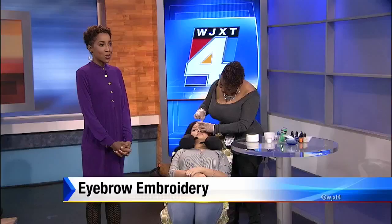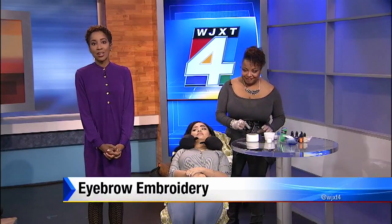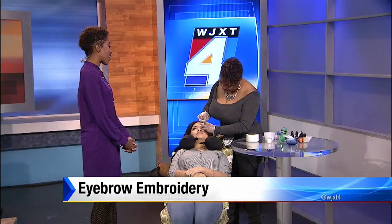We talked about microblading and other ways that you can fill in your eyebrows permanently, but these procedures can be much more than a fashion statement. For people who have survived cancer or are living with alopecia, these services can help recreate the brows that they've lost. Joining us now is Kobe Yellish from EBK Beauty, with how she is using her skills to help people out.